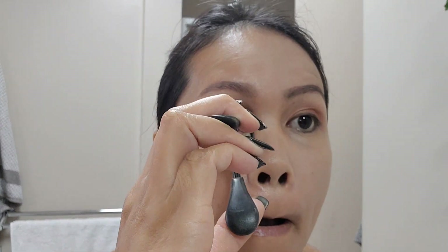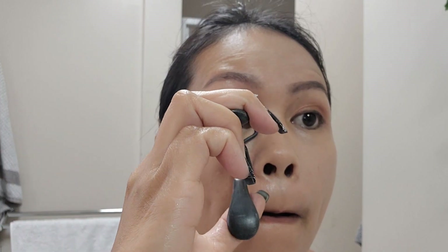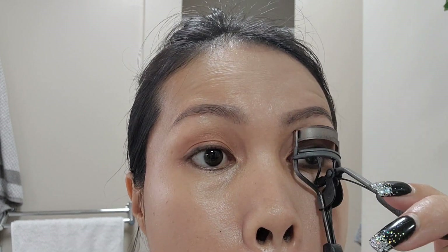Next up is curling my lashes. As you can see, I'm not gifted with lashes, so I'm just doing my best to curl them.